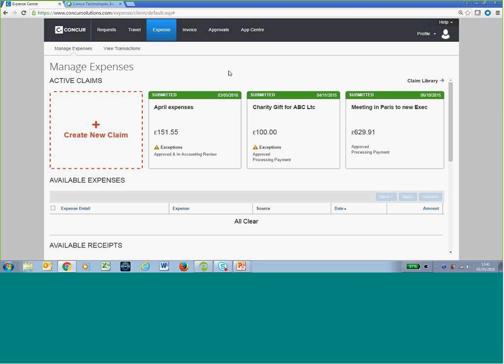Just to reinforce the message, there's a white paper by a third party called Aberdeen Group. They surveyed approximately 2,500 organizations that automated their expense process by implementing Concur, and found that from the employee submitting the claim all the way through to the approving manager, the time saving was 60%. So we're essentially reducing the time it takes to create and approve a claim by 60%.